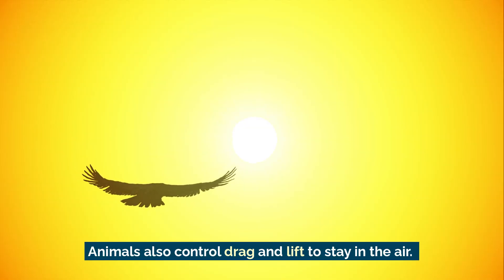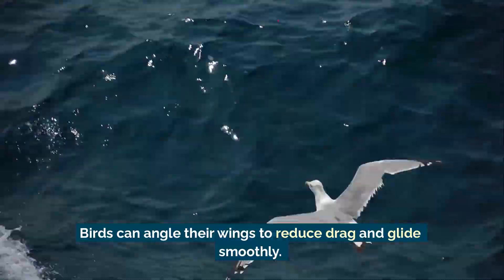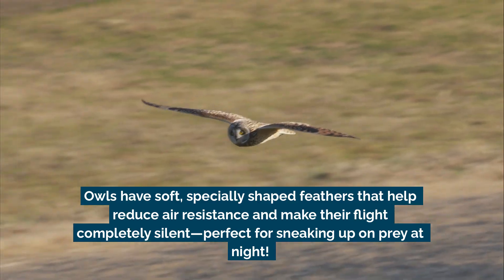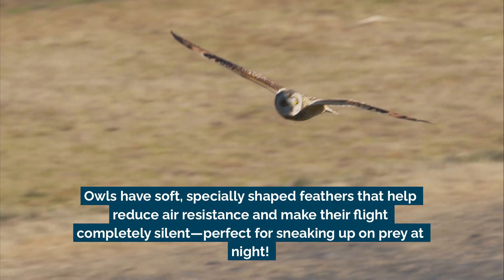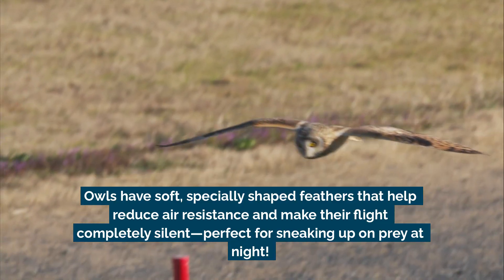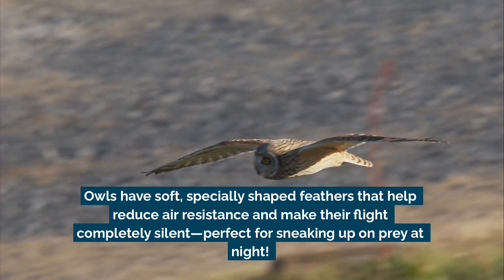Animals also control drag and lift to stay in the air. Birds can angle their wings to reduce drag and glide smoothly. Some birds, like falcons, pull their wings in close to dive at high speeds. Owls have soft, specially shaped feathers that help reduce air resistance and make their flight completely silent – perfect for sneaking up on prey at night.